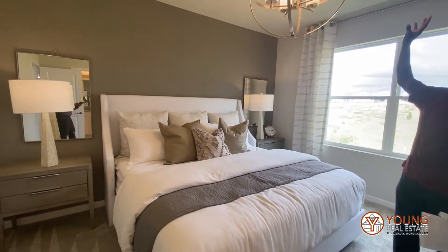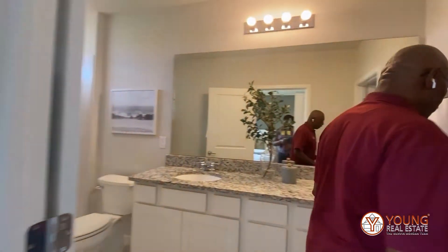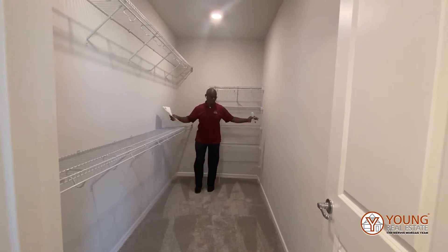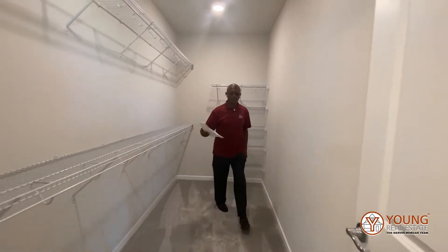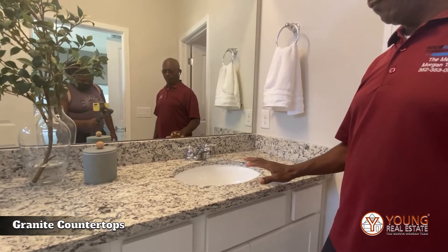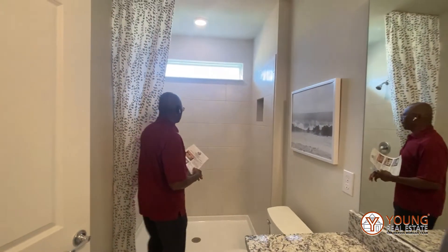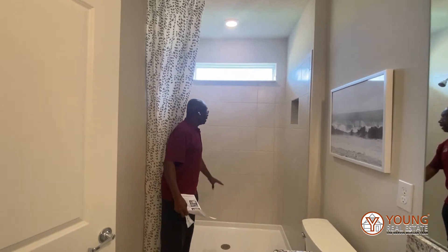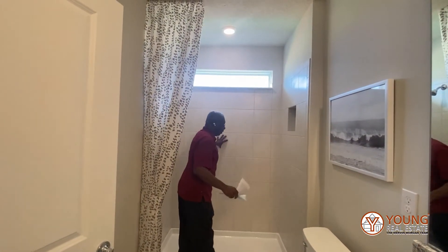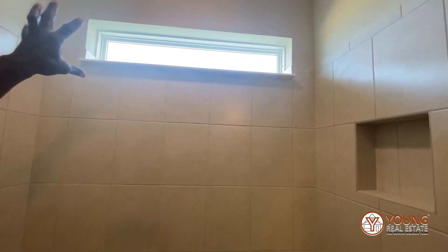We have orange peel walls. As we enter the bathroom, I'd like to first take you into the master closet — look at how large this closet is. Right through this house we have granite countertops, so even here in the bathroom you will see his and her sinks with nice solid countertops. Look at the bathroom walls — look at how wide this shower is. This is awesome. Notice how far up this shower is tiled, and you can see natural light coming through from the fixed window.